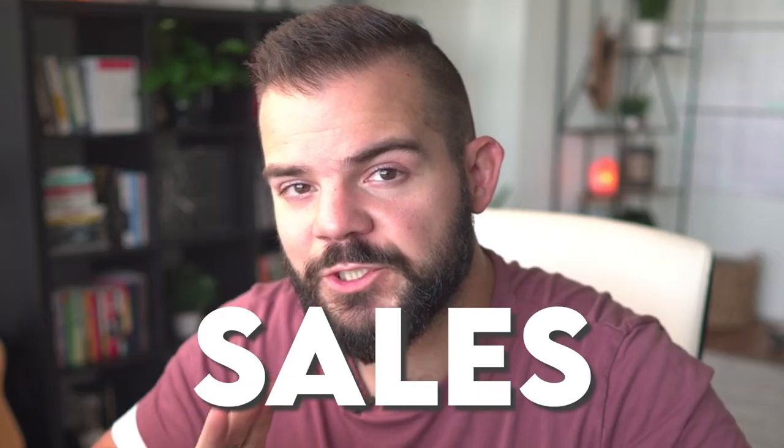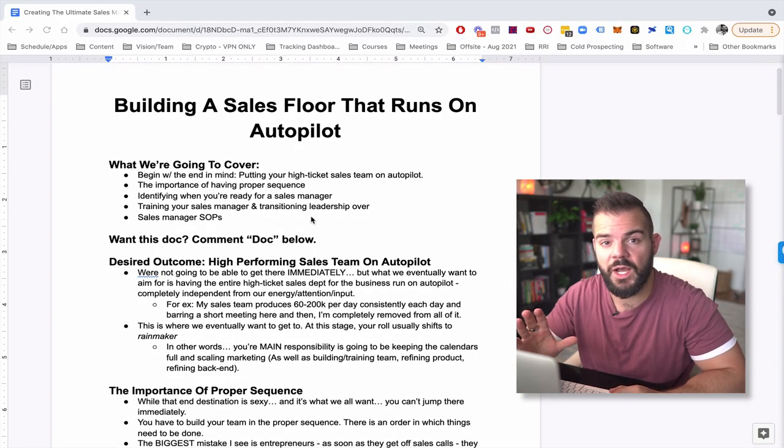What up guys, Cole here and this training is going to be on creating the ultimate sales machine. Another way to put that is building a sales floor that runs on autopilot.